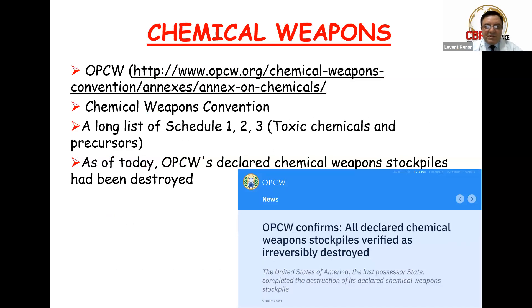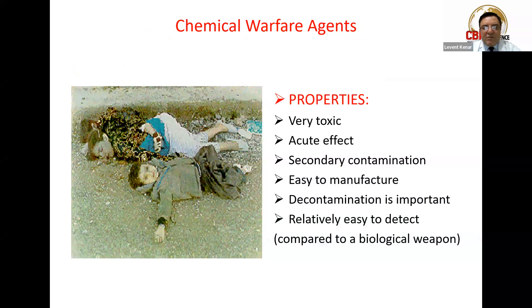According to the Chemical Weapons Convention, which is under the authority of the OPCW — the Organisation for the Prohibition of Chemical Weapons, headquartered in the Netherlands — there is a schedule list categorized as Schedule 1, 2, and 3 according to the severity and possible use of toxic chemicals and their precursors. The OPCW recently announced in July of this year that all declared chemical weapons stocks around the world have been destroyed.